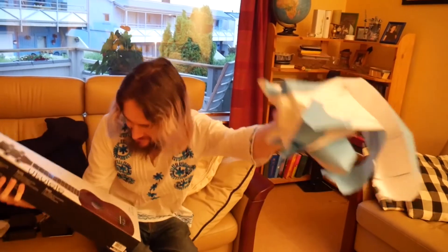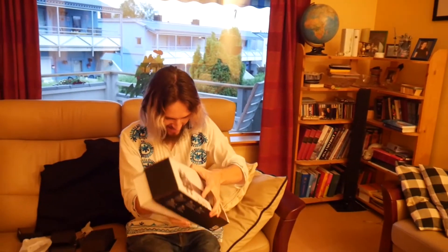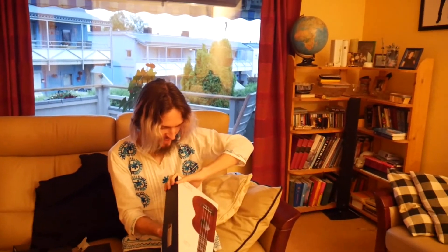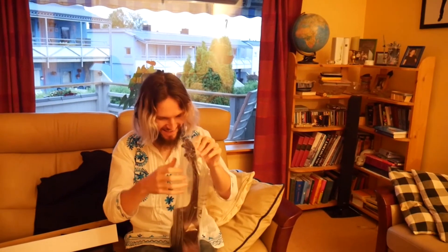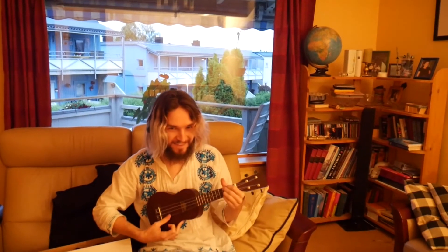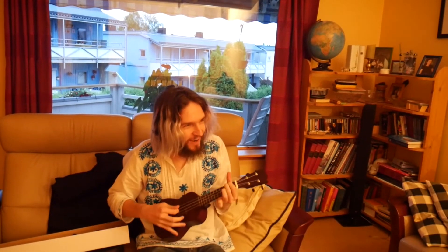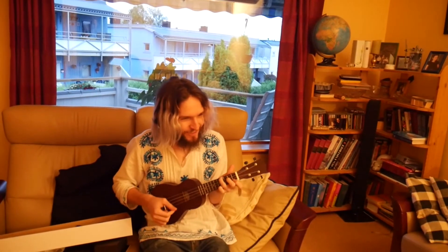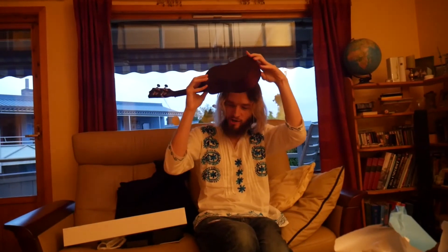What is this? A ukulele? No way! Now I can make my own royalty-free ukulele music. Didn't expect that. Is that a chord? Somewhere over the rainbow. Thank you. That's really cool.